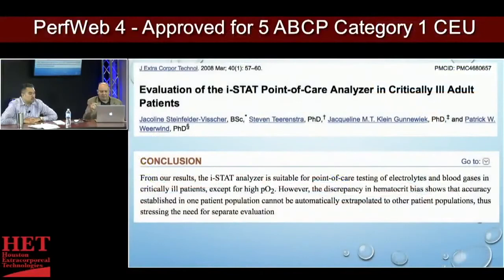From these results, the iStat analyzer is suitable for point-of-care testing — it works great for electrolytes and blood gases. I don't think it's a bad device overall. But it is not a good device for hemoglobin measurement. If you've got to buy a device for your operating room, do you get two — this for blood gases and a different one for hemoglobin — or just one machine that does everything you need seamlessly?